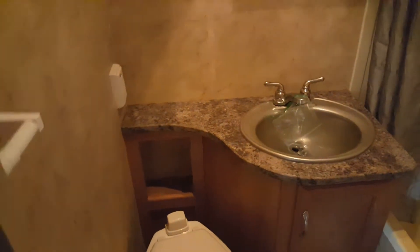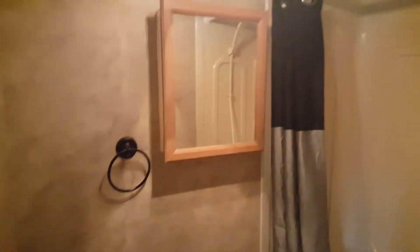Restroom — let me turn on the light here, let me find the light switch. There we go. Tub shower with surround. It's got some counter space around the sink, which is hard to find. Nice medicine cabinet.